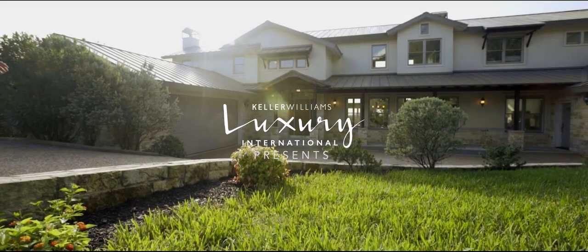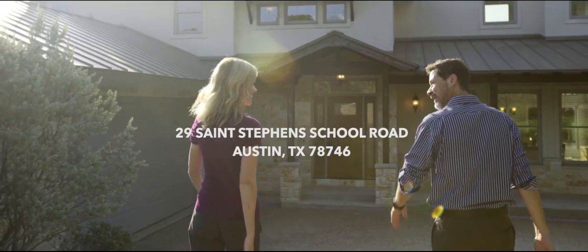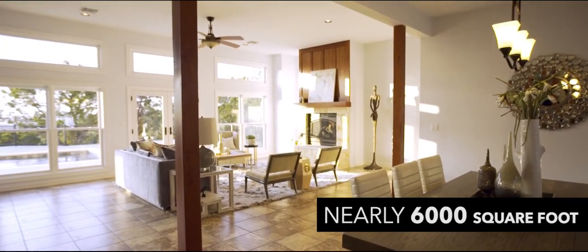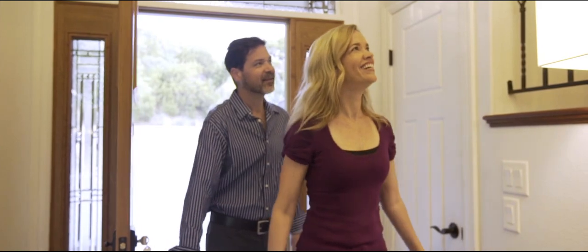Tucked away in Westlake Hills, and located just 10 minutes from downtown, lies 29 St. Stevens School Road. This nearly 6,000 square foot estate home is located on two and a half acres in Rob Roy.